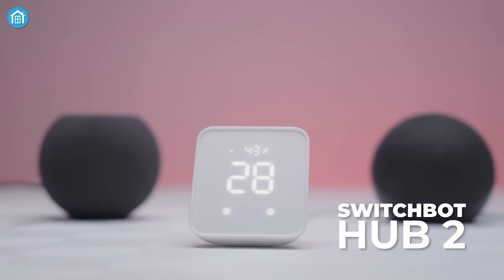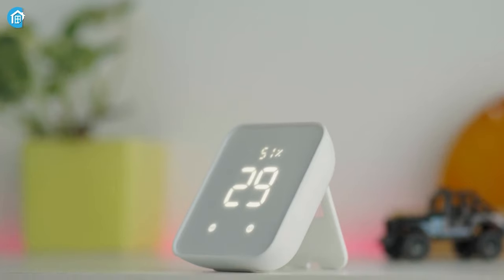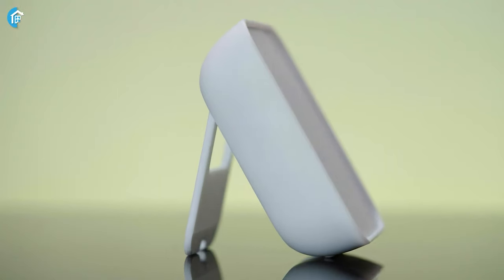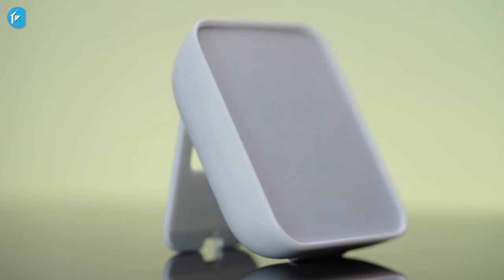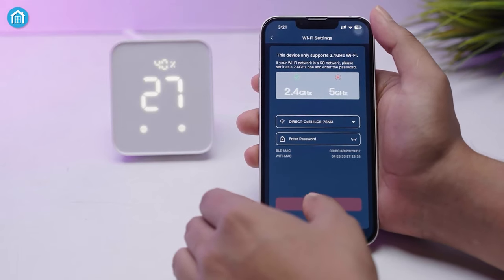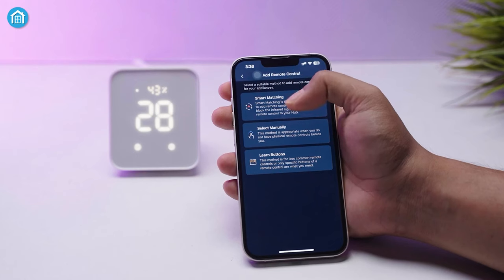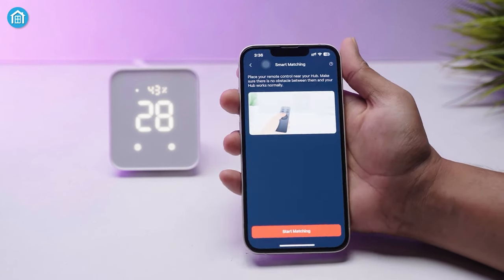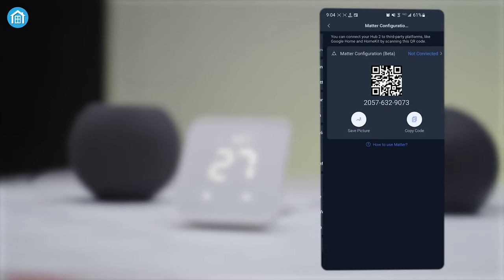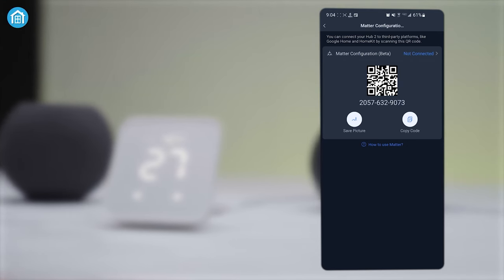Up next is the SwitchBot Hub 2, an all-in-one smart home hub with versatile functionality. We like the streamlined design and compact size, making it discreet when plugged in. The initial setup was quick, requiring a simple app installation and Wi-Fi connection. One major highlight is the built-in IR blaster, which lets us control devices like AC units and TVs using the app. After scanning our existing remote control, we can easily operate these appliances from our phones.